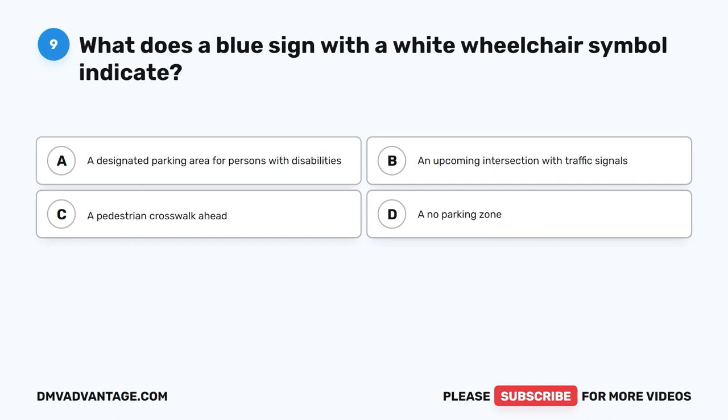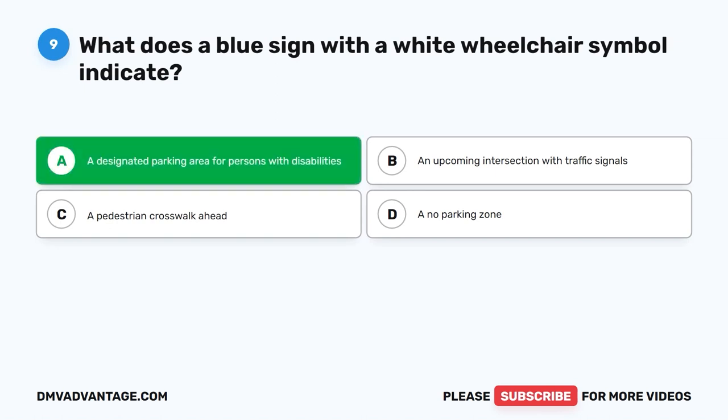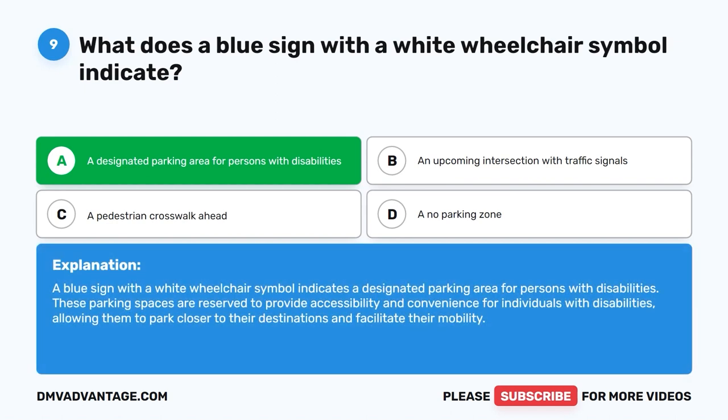Question 9. What does a blue sign with a white wheelchair symbol indicate? A. A designated parking area for persons with disabilities. B. An upcoming intersection with traffic signals. C. A pedestrian crosswalk ahead. D. A no parking zone. The correct answer is A. A blue sign with a white wheelchair symbol indicates a designated parking area for persons with disabilities. These parking spaces are reserved to provide accessibility and convenience for individuals with disabilities, allowing them to park closer to their destinations and facilitate their mobility.